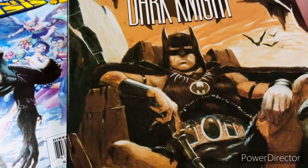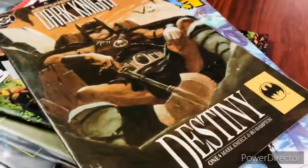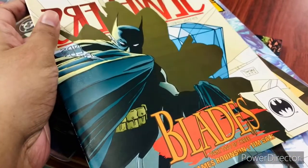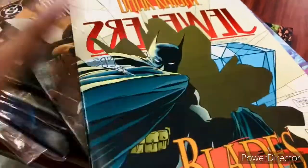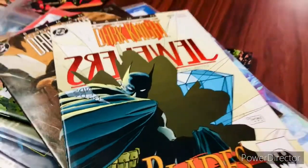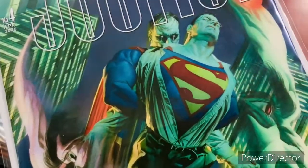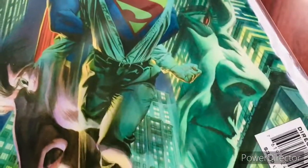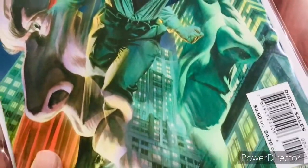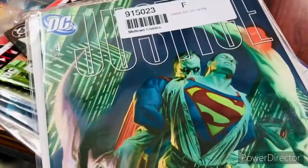Next one is Batman: Legends of the Dark Knight — Destiny. It looks like a very fat Batman; not sure who that is. We have another Legends of the Dark Knight — this is Blades, part two of three, by James Robinson with Tim Sale as the artist. Back to Justice again — this is an awesome cover with Bizarro holding Superman and I think that's Lex Luthor. I don't have any idea who else is there, but this is issue number four of Justice by Alex Ross.